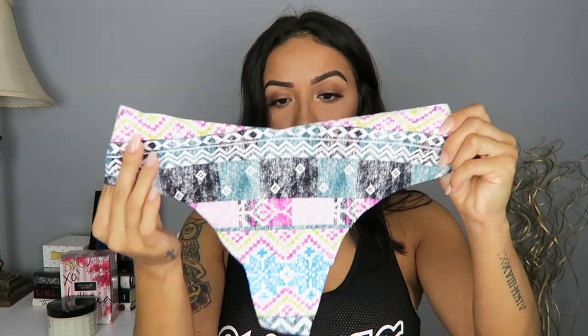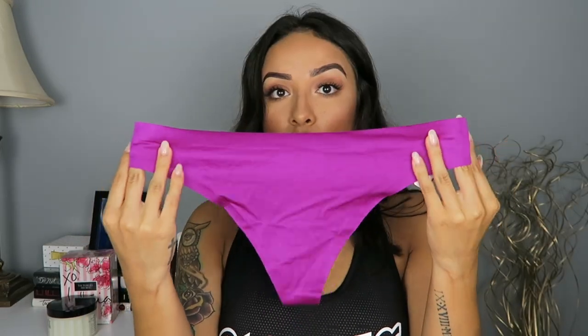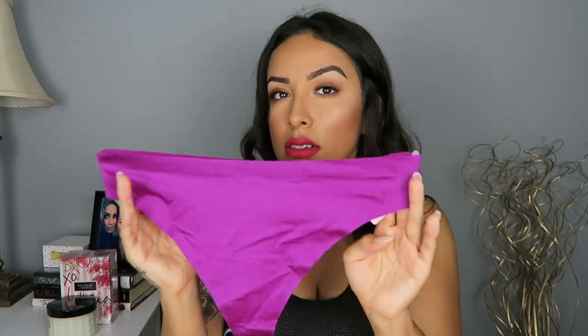And then this one is a thong — it reminds me kind of like a tribal print. And then the last one is just like a super hot pink, more like a magenta color. So that is everything that I got this year for the Victoria's Secret semi-annual sale.